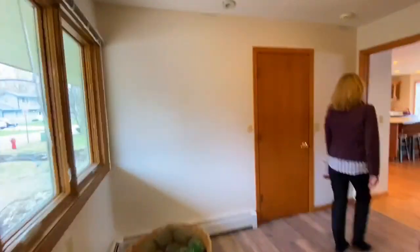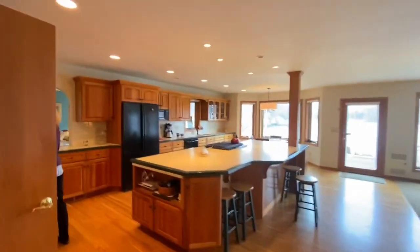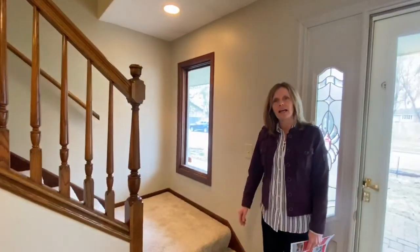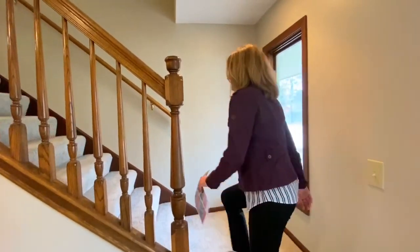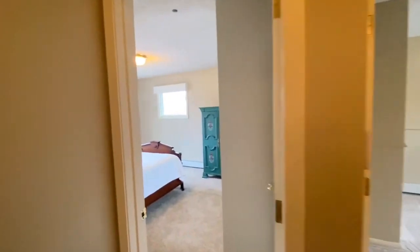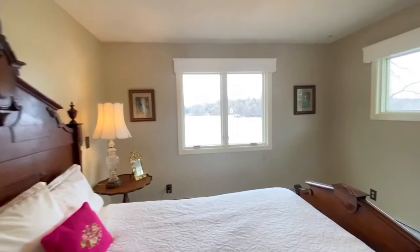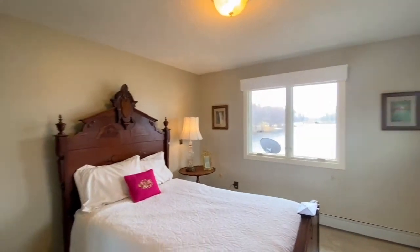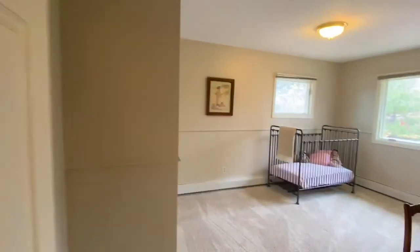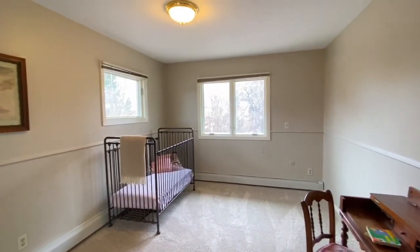Let's head back inside. Off the entryway, we've got access to the upstairs, all with new carpet — silky soft and a beautiful color. Freshly painted neutral walls. Up the steps, we have a couple of bedrooms right at the top here, with neutral trim and neutral doors throughout.